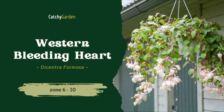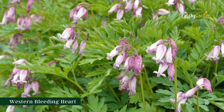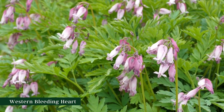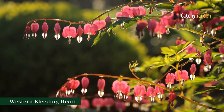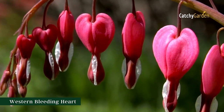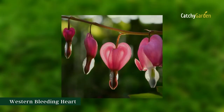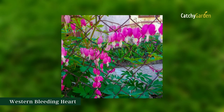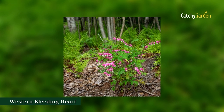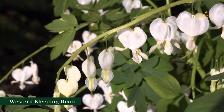Number 1: Western Bleeding Heart. Tolerant of temperatures from Zone 3 to Zone 8. For several weeks in late spring and early summer, Western Bleeding Heart provides a beautiful backdrop with its arching branches and hanging heart-shaped blossoms. Dappled sunlight or partial shade is ideal for them. The Western Bleeding Heart is one of the more drought-resistant varieties of this plant, making it a reliable option for hanging in a wicker basket.